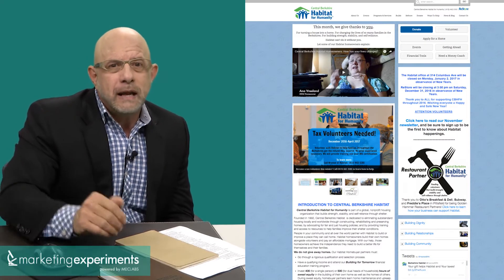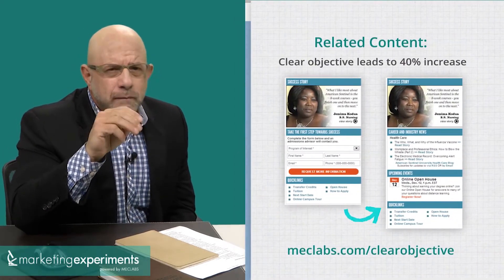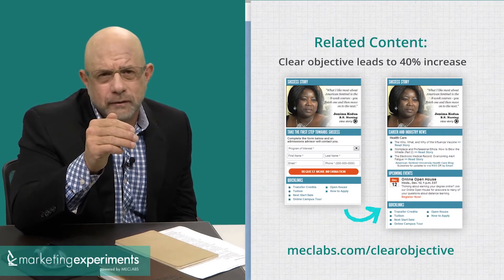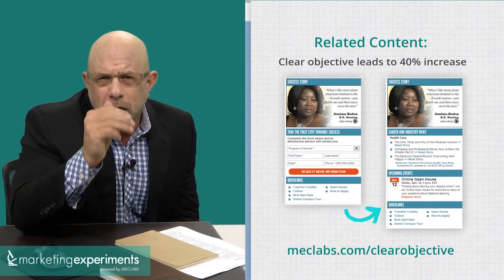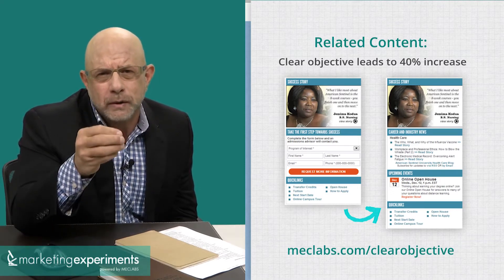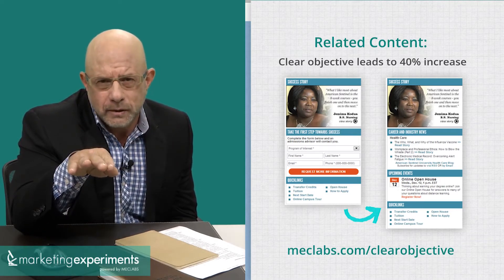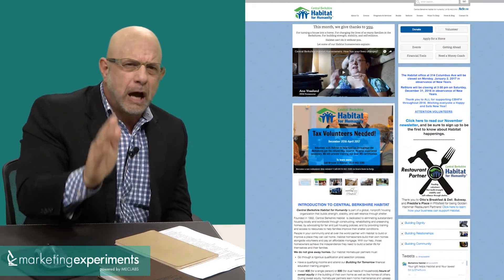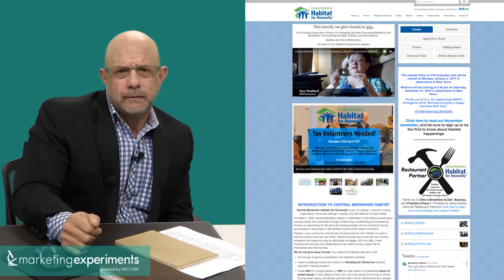You might have more than one objective, but if you have more than three, you're in trouble. And if you weight your objectives such that at least one of the three isn't at least 70% of the page's focus, you'll probably not get good results in any of your page objectives. You need a dominant primary objective.